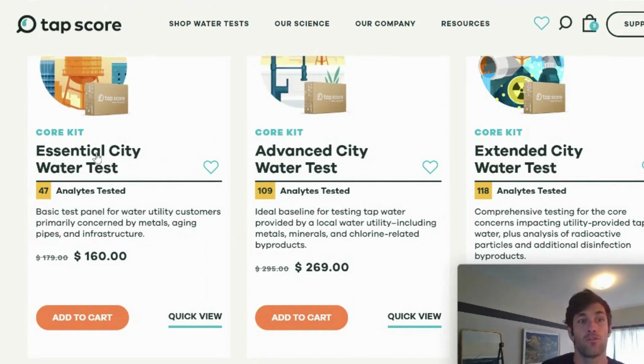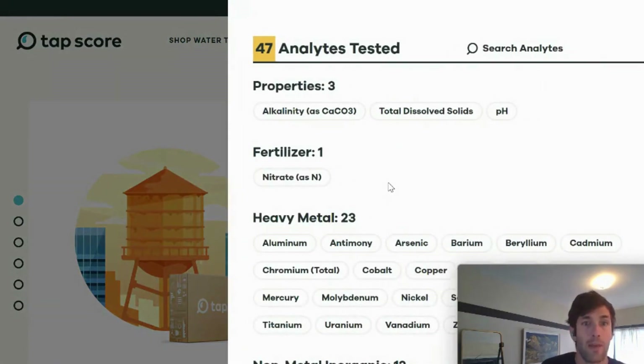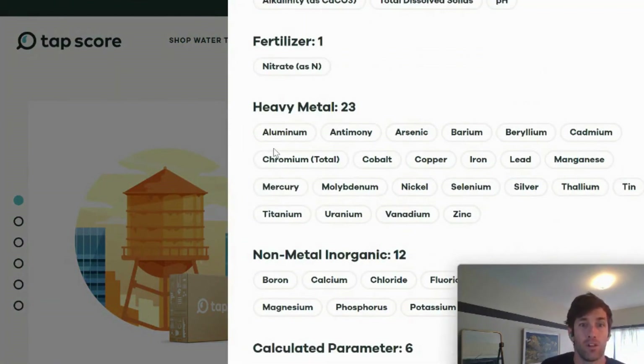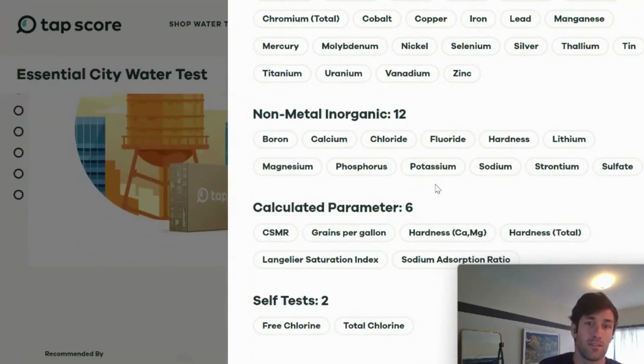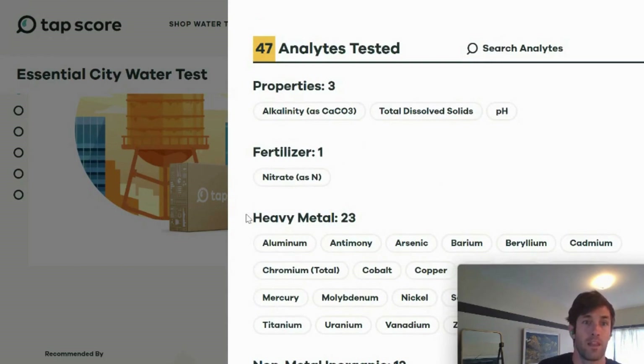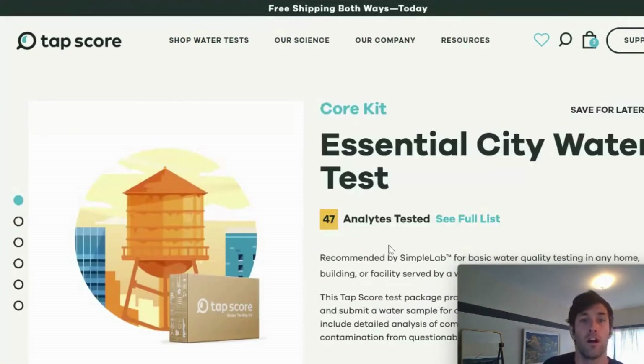The Essential Test Kit will focus on metals, minerals, and inorganics in the water — that means lead, nitrate, aluminum, zinc, uranium, mercury, chromium, total chromium, magnesium, lithium — the whole list is here on the site. This test, the Essential City Water Test, is particularly good on a budget for testing issues related to heavy metals and plumbing.